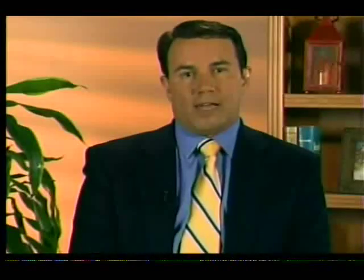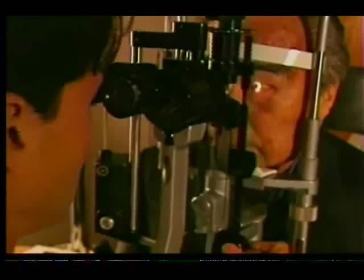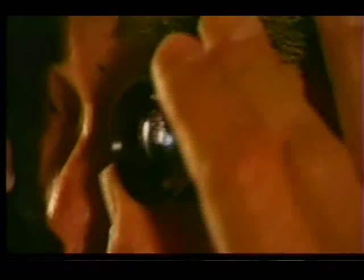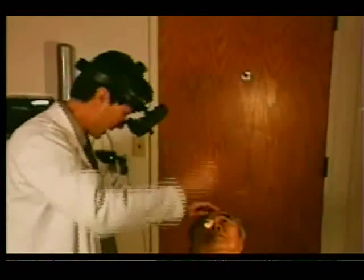But over time, if there is leakage of fluid that does not get treated, they can have distortion, blurred vision, and loss of function. For example, they may have difficulty reading, difficulty driving, or not be able to see faces as well, from the fluid in the retina.